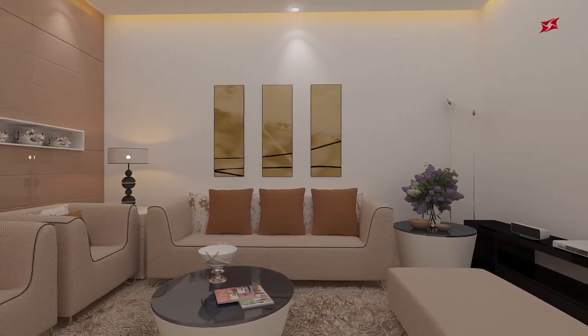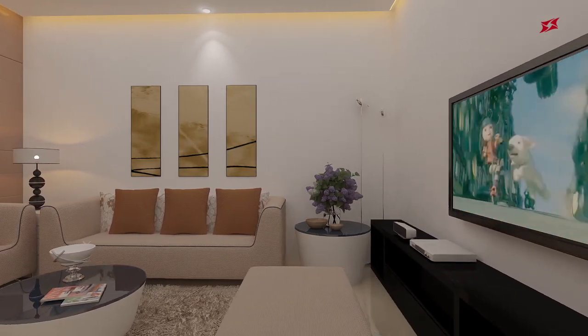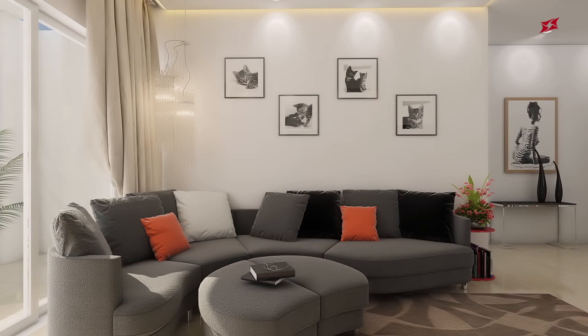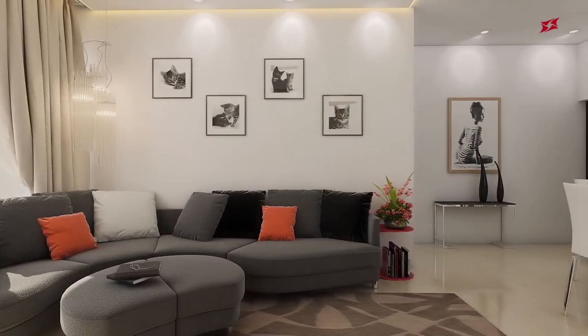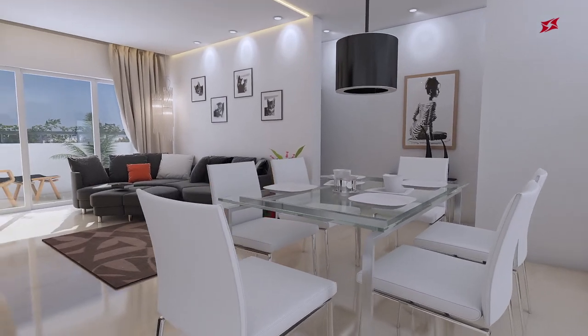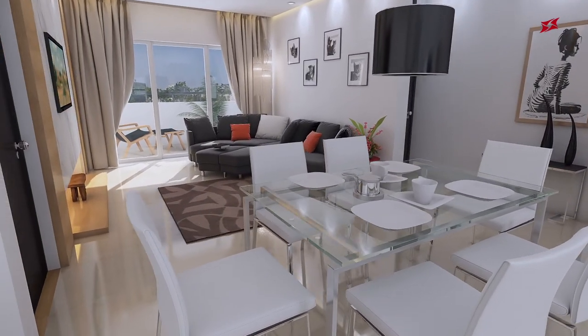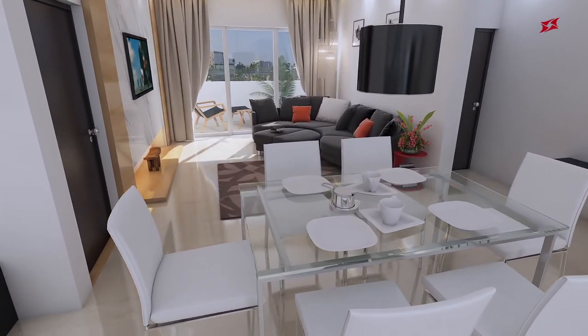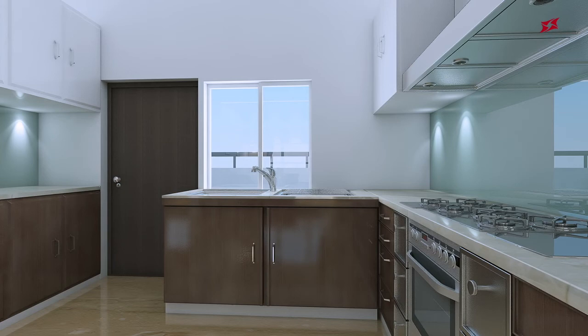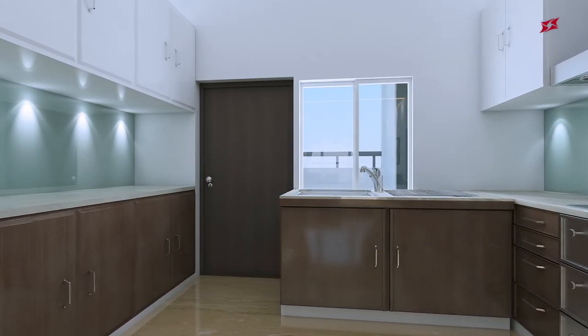A lift lobby leads to an adequately ventilated living room with balconies, alongside a large, sleek, well-designed kitchen.